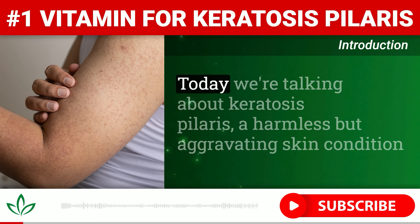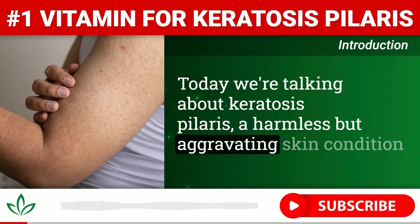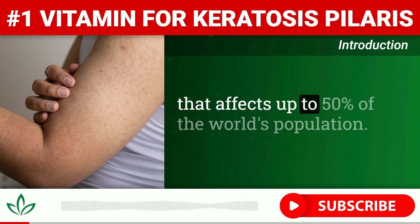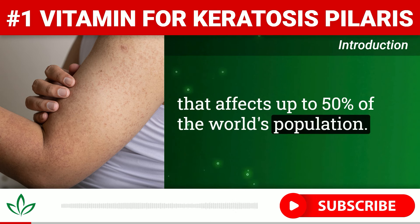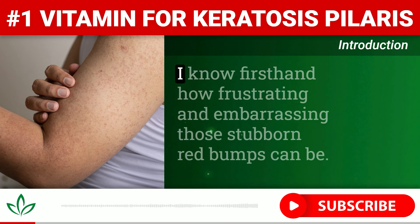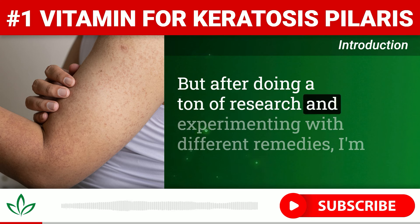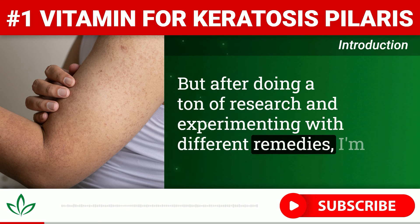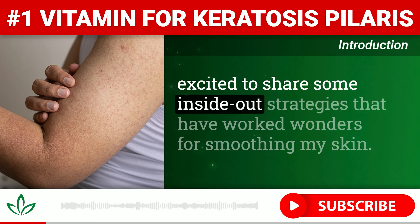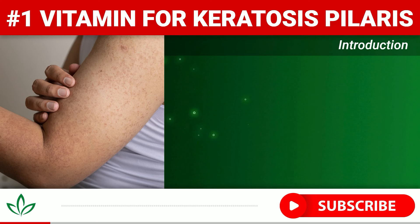Hello, everyone. Today we're talking about keratosis pilaris, a harmless but aggravating skin condition that affects up to 50% of the world's population. As someone who has struggled with KP myself for years, I know firsthand how frustrating and embarrassing those stubborn red bumps can be. But after doing a ton of research and experimenting with different remedies, I'm excited to share some inside-out strategies that have worked wonders for smoothing my skin.